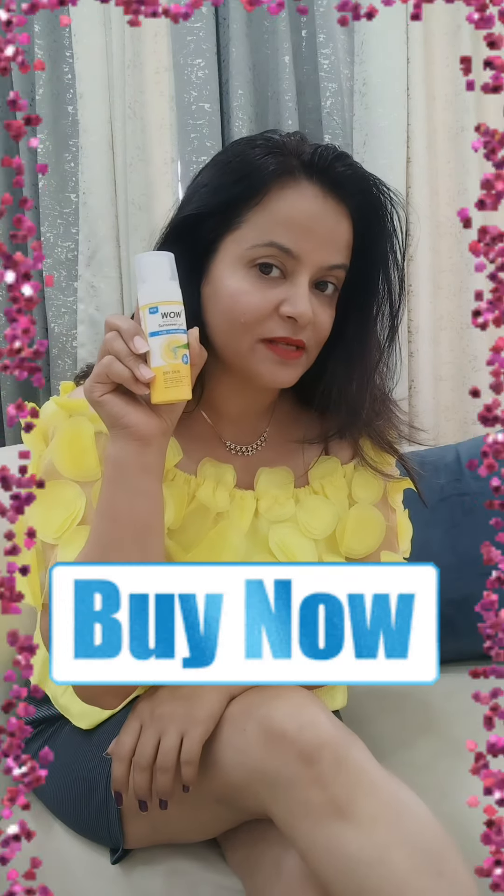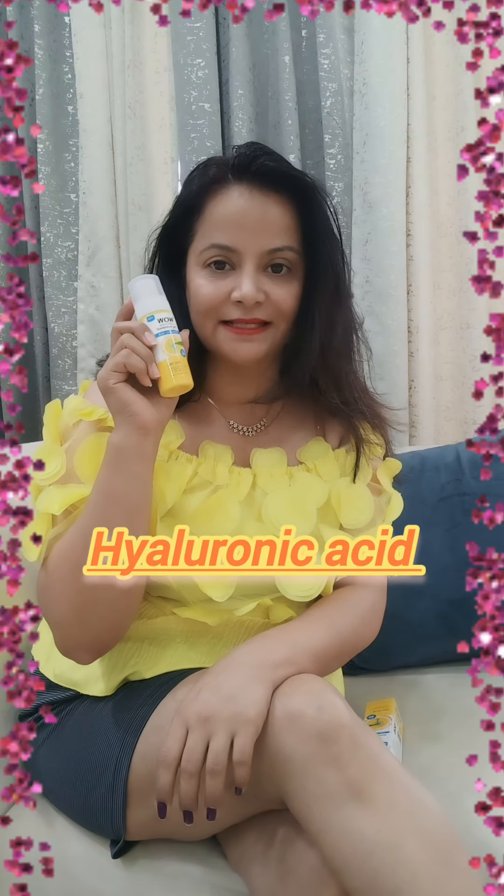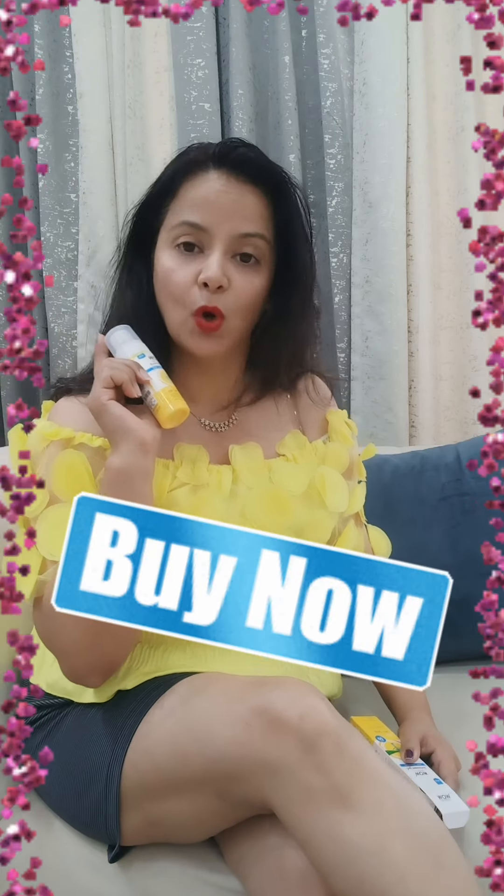It has the goodness of aloe vera and hyaluronic acid, and it is dermatologically tested as well. So go and buy now!